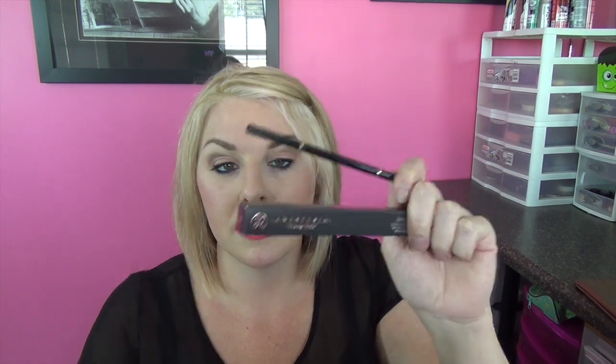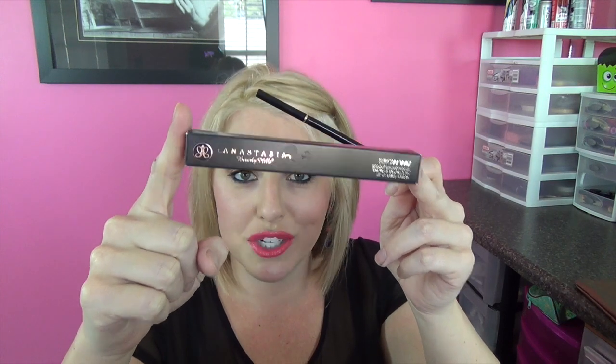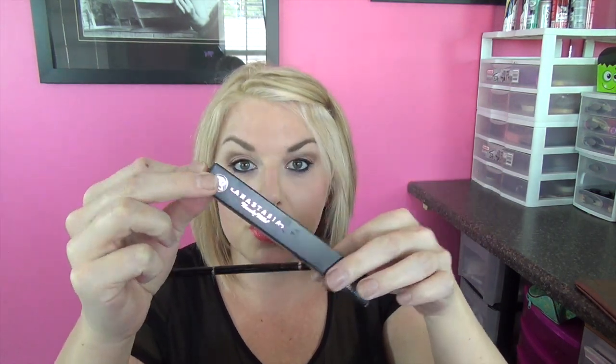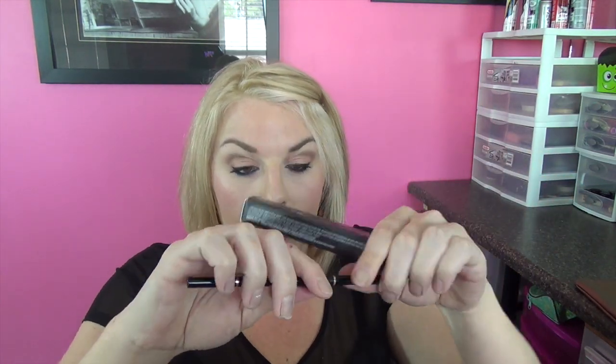Next we'll go with the eyebrows. These are the Anastasia Brow Wiz pencils and you guys know that I'm usually an eyebrow powder kind of girl, but these have quickly become my new favorite. They have a very big variety of shades, so you'll be able to find one to match your eyebrow color or the color you're going for. They have a lot of ash tones, which most people's eyebrows are. It comes as a retractable pencil with a very fine tip, so you won't overdraw or take too big of chunks and make it look fake.